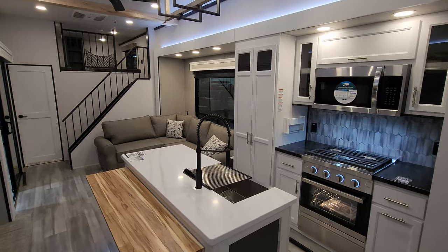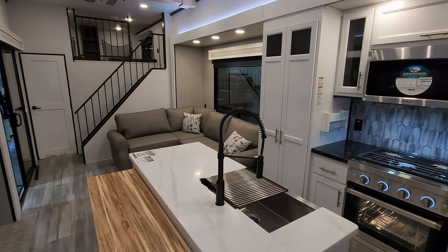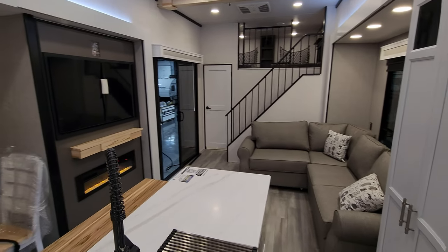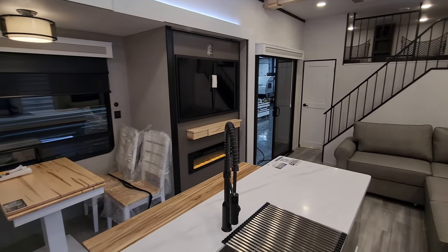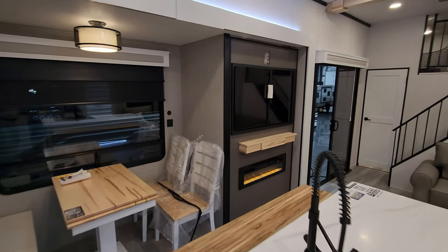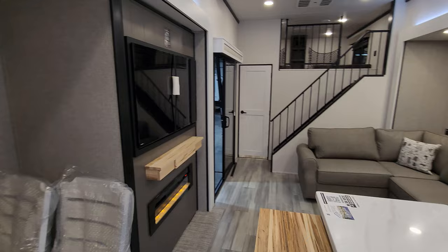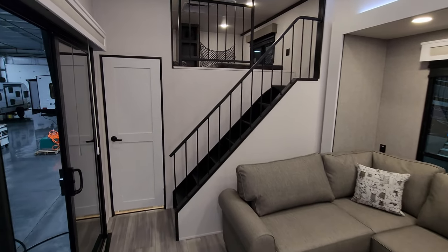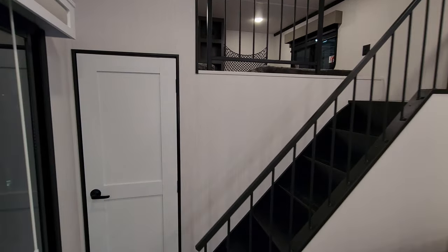We are now up inside the brand new 2024 Cedar Creek Cottage destination trailer. This is a beautiful high-end destination trailer with lots of top quality features — from the construction of the walls, the roof, the floor, all aluminum cage, hung gel coat, fiberglass exterior.